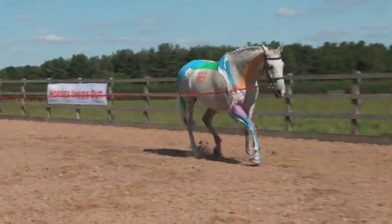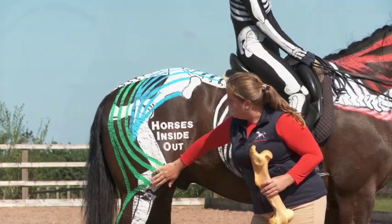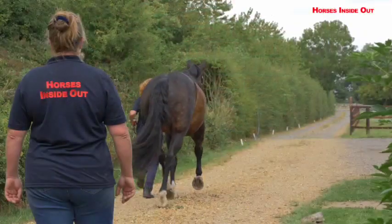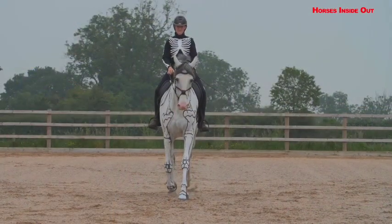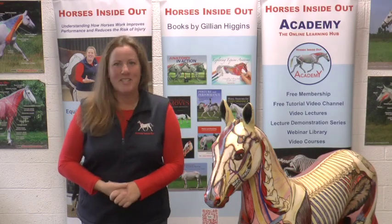All Horses Inside Out lecture demonstrations are jam-packed full of practical exercises, techniques and top tips that you can do with your own horse to improve his musculoskeletal health, comfort and performance. I'm really looking forward to coming to Denmark — I do hope to see you there.